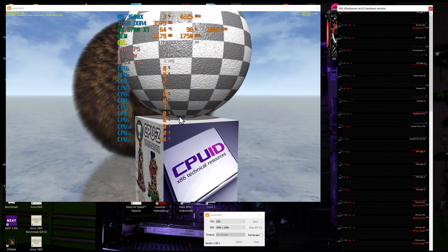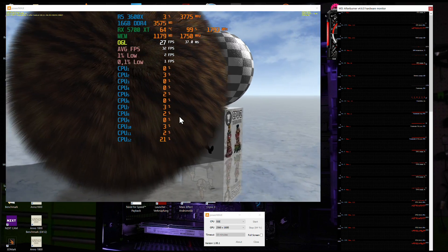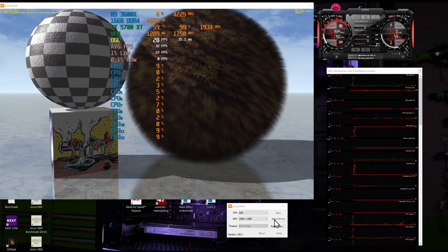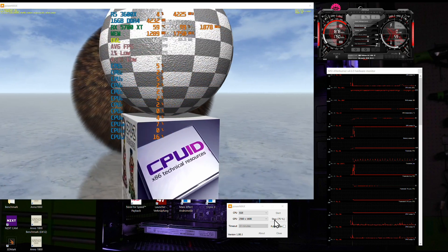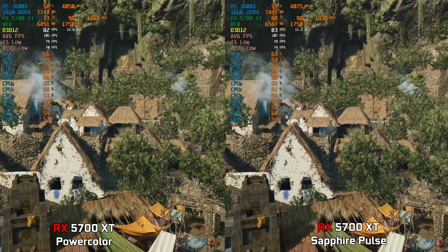Before moving on to the benchmarks, I tested the GPUs at 100% fan speed to check noise and heat levels. The PowerColor had a maximum temperature of 64 degrees while the Pulse maxed at 60 degrees Celsius. Noise levels were exactly the same at 65 decibels. The Sapphire Pulse ran a bit cooler, and we'll see in a moment how they perform.